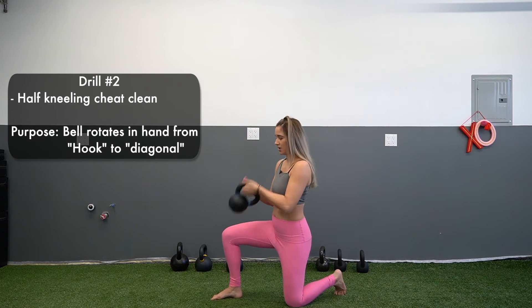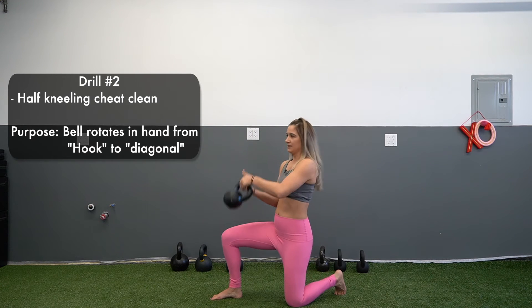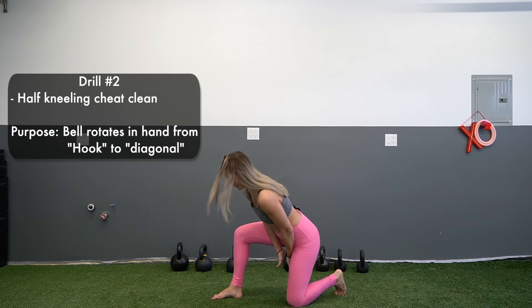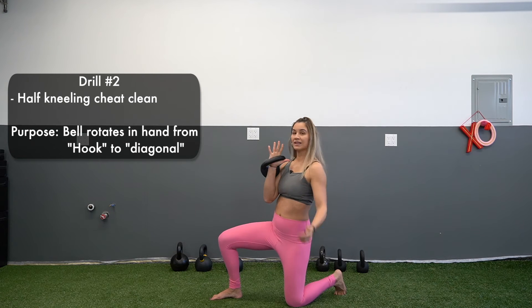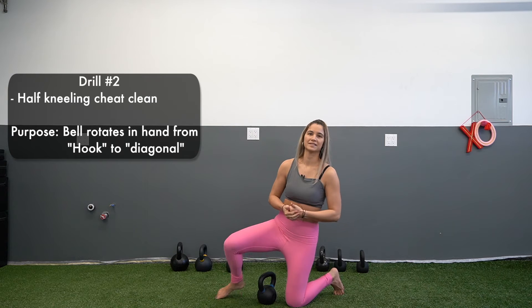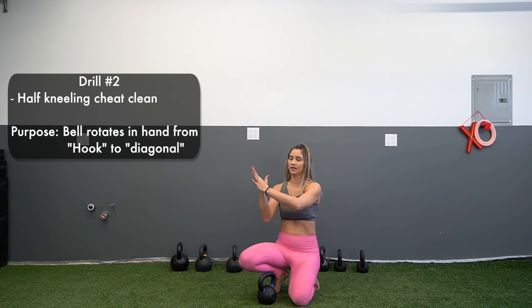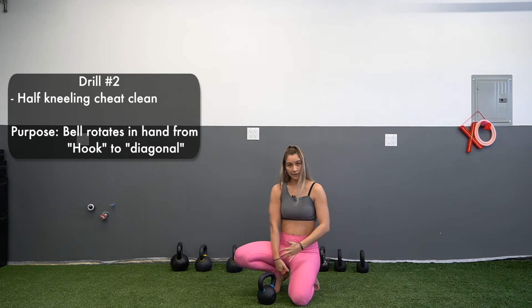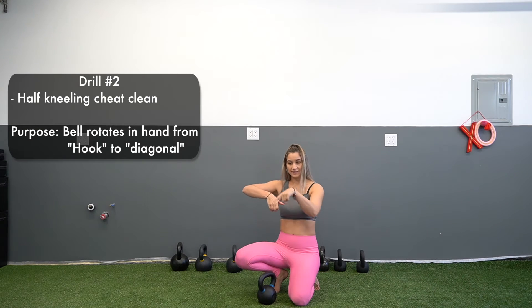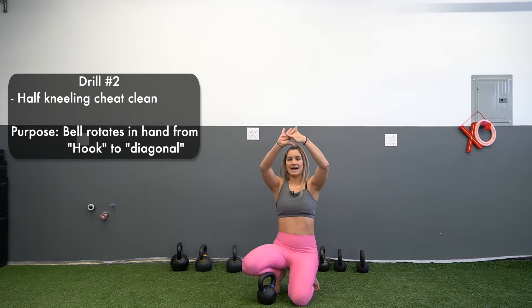Once you get that movement going, give it a little swing back and up. You're learning one of the most important concepts for the kettlebell snatch: the ability to let the bell transfer from your hook grip where you start it, and spear onto that diagonal.